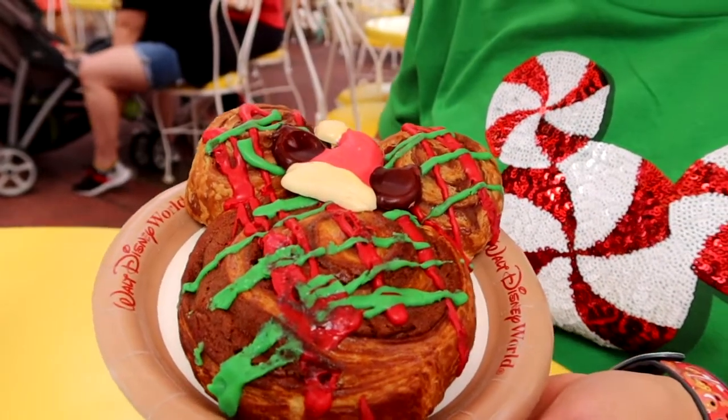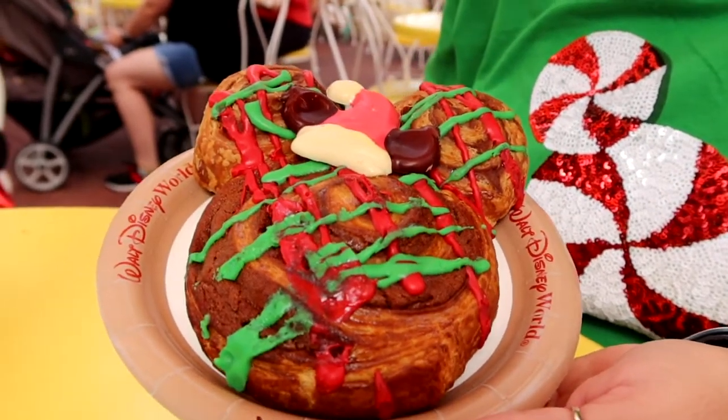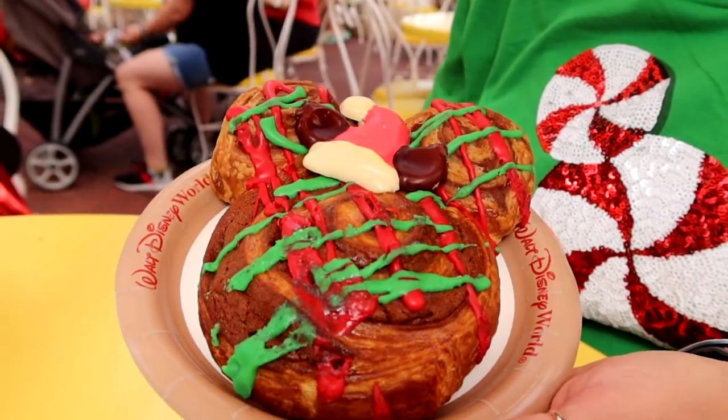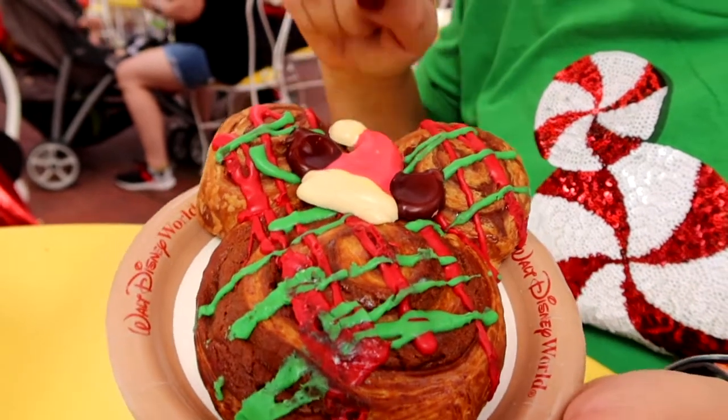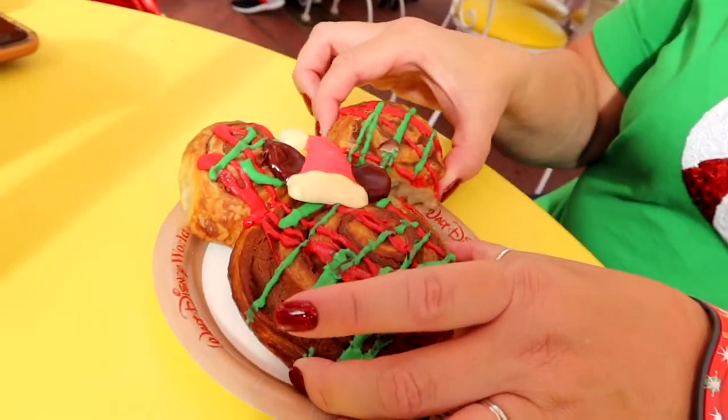We have here over at the Main Street Bakery in the Magic Kingdom a Mickey-shaped cinnamon roll drizzled in chocolate with a cute little Mickey chocolate Santa hat. I'm going to dig into this cute little Mickey cinnamon roll and see what it's like.